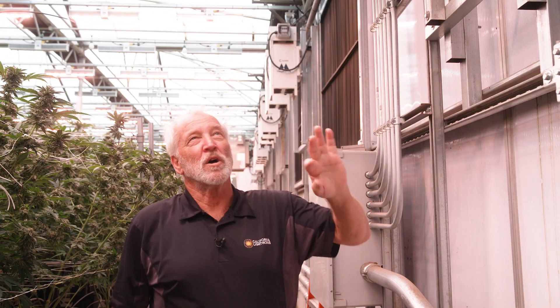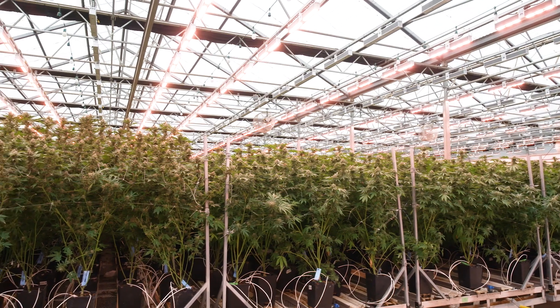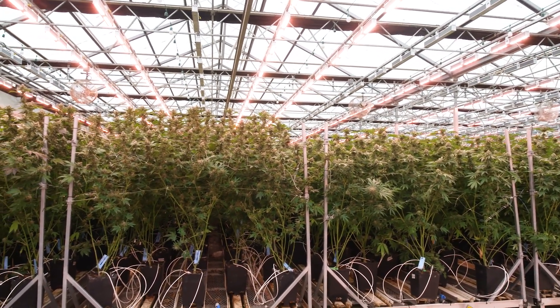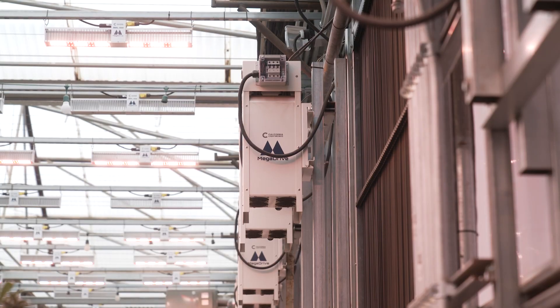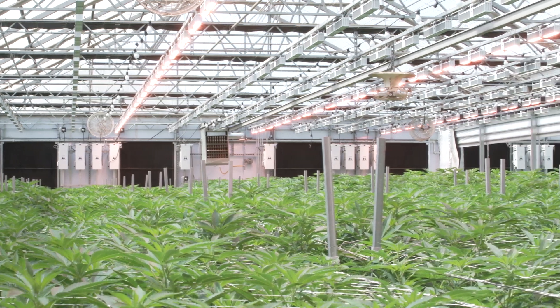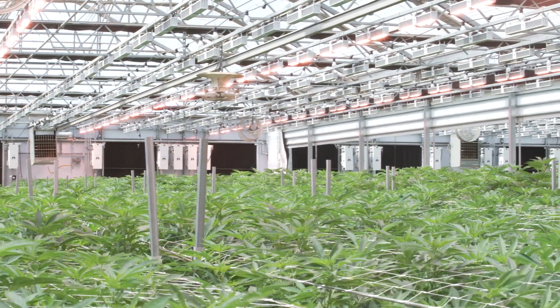We also have an extra layer of electrical surge protection, especially from lightning and voltage surges. In fact, they don't have enough power here, so we're running off generators right now. Generators are really hard on electronic drivers and there's been a lot of cases where they'll damage LED lighting. Here we have an extra layer of protection, so running on generators with voltage fluctuation is not a big problem.